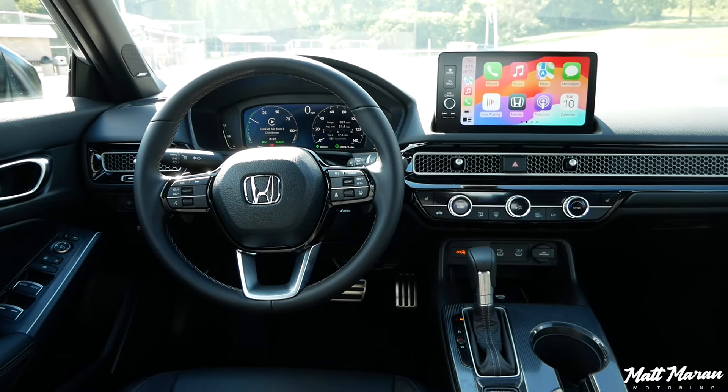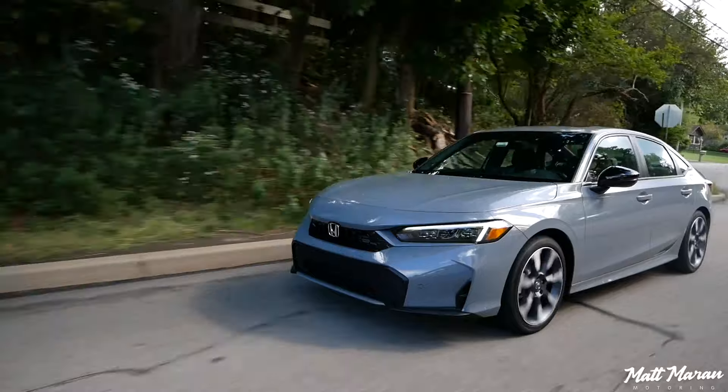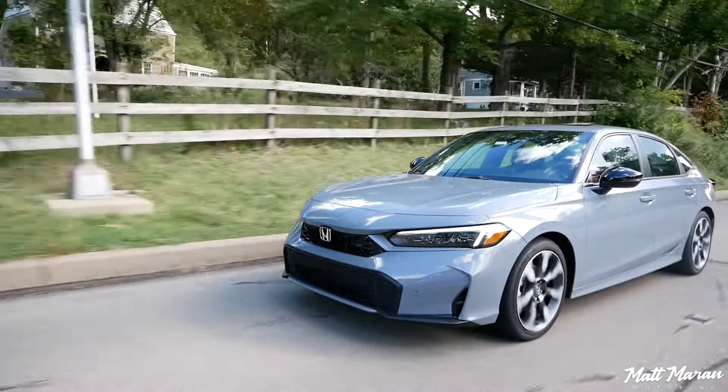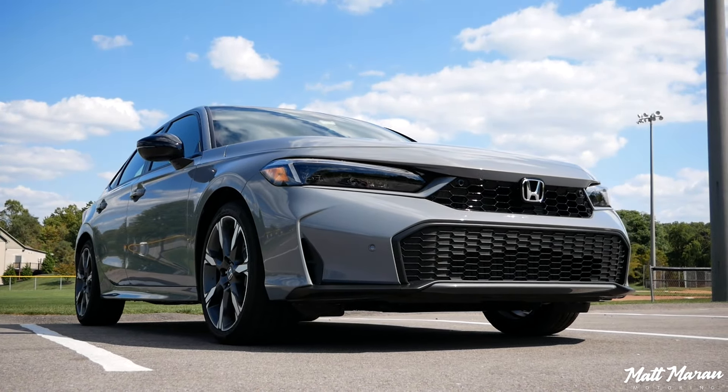The Honda Civic gets a refresh for the 2025 model year, as well as getting this new hybrid version. In this video, I'm going to cover the exterior, the interior, take it for a drive, see what it's like out on the road, as well as talking about the fuel economy you can expect — which is very impressive — as well as the pricing and how it compares to the competition.